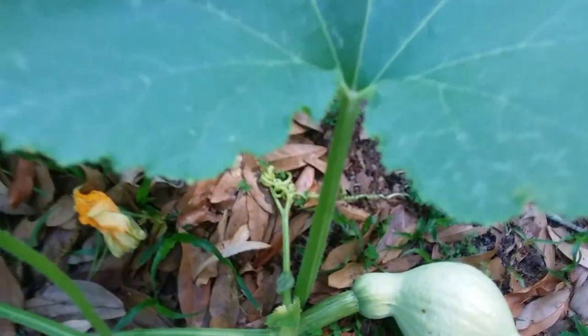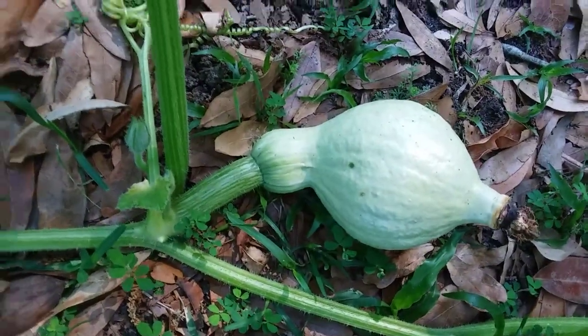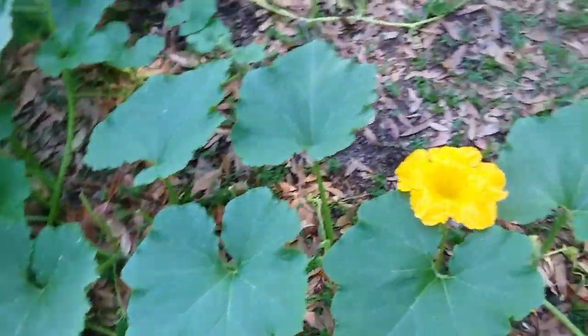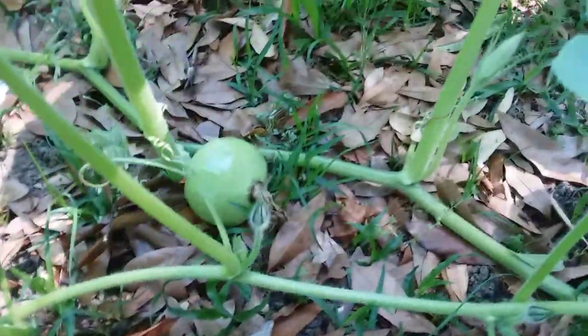There's that little old hubbard we had the other day — the little one. There's a bigger one here somewhere. It's going to get to the point where I can't find a lot of them because I'm expecting these vines to smother out the weeds out here, and that I think is a little Dickinson.